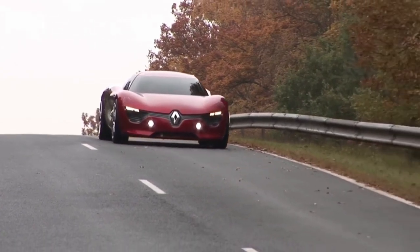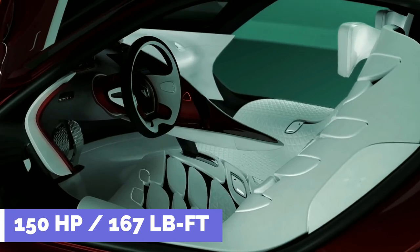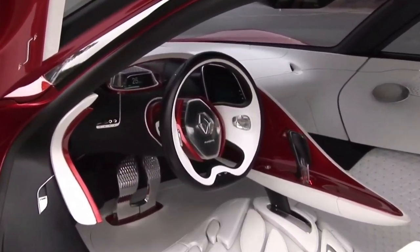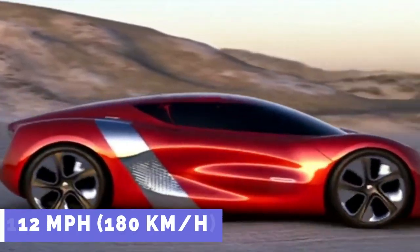The Dezir is propelled by a mid-mounted electric motor that generates 150 horsepower and 167 pound-feet of torque. It can accelerate from 0 to 62 miles per hour in 5 seconds and top out at 112 miles per hour.